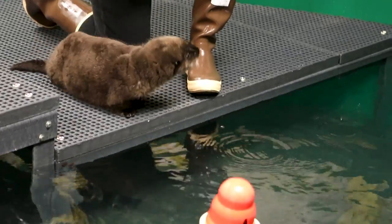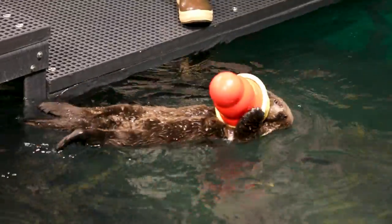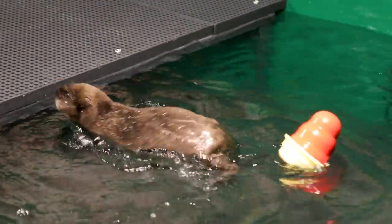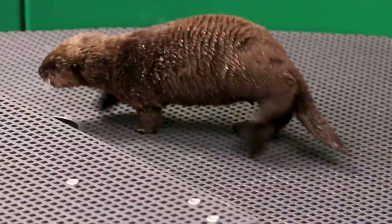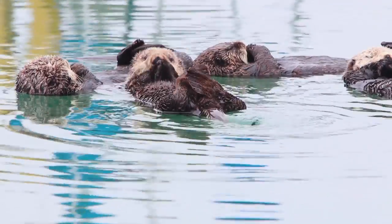He was found on the beach in Cordova, Alaska. When we couldn't find any evidence of a mom in the area, we did bring the sea otter pup in. Whenever a sea otter pup is rescued below a certain age, they're automatically deemed non-releaseable, because the skills these animals need to survive and thrive in the wild are all taught from their mother.